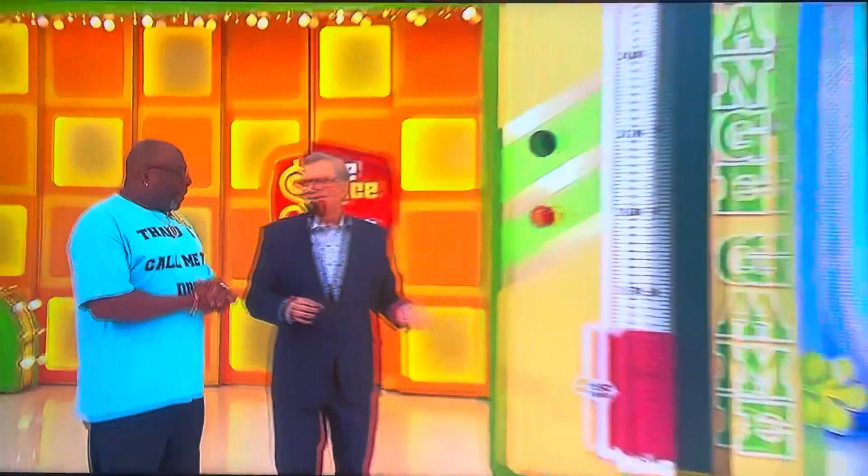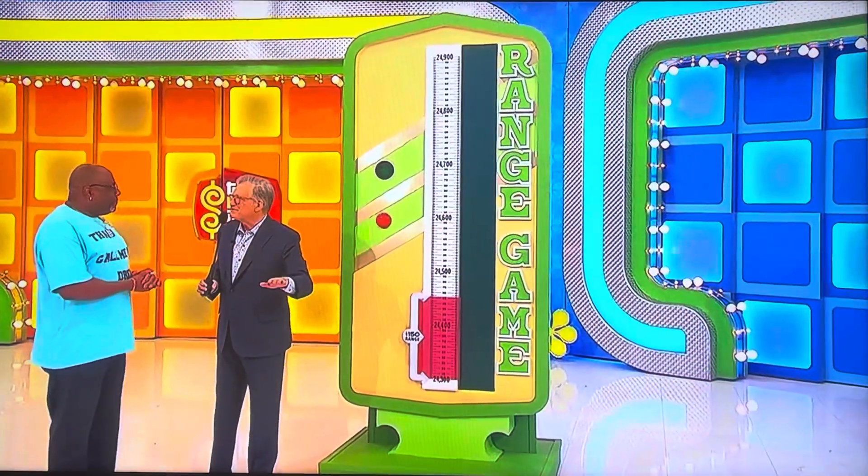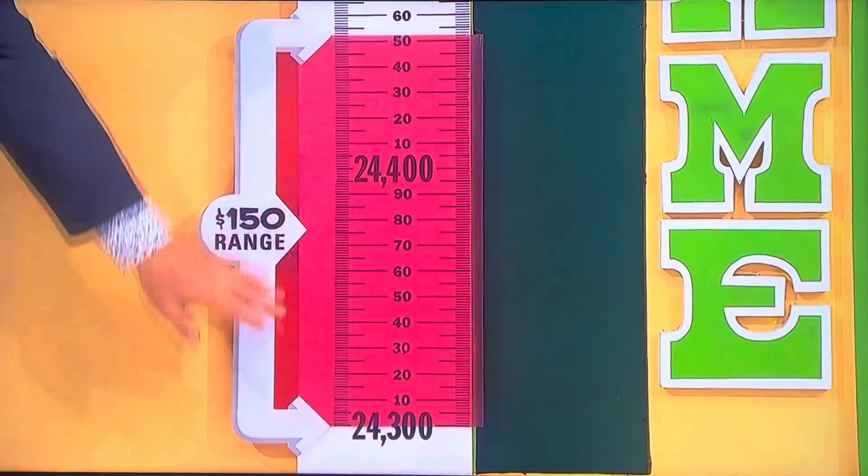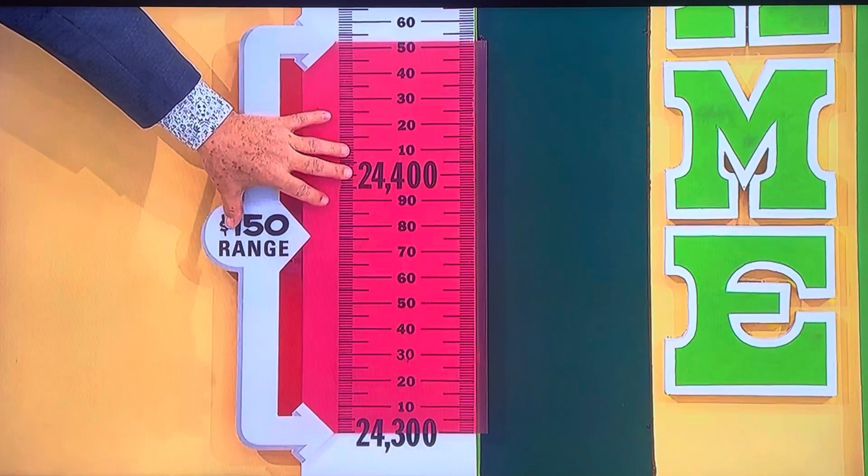Thank you, Rachel Reynolds. Volkswagen Jetta Sport — we're playing the Range Game for a car, which we rarely do. This is a pretty exciting way to start the show. So, this is a $150 range, this red area right here.